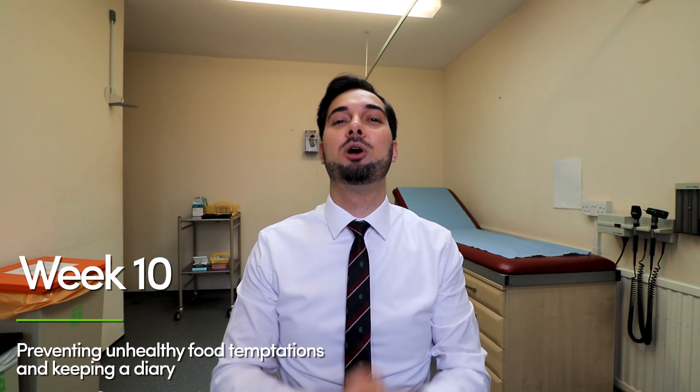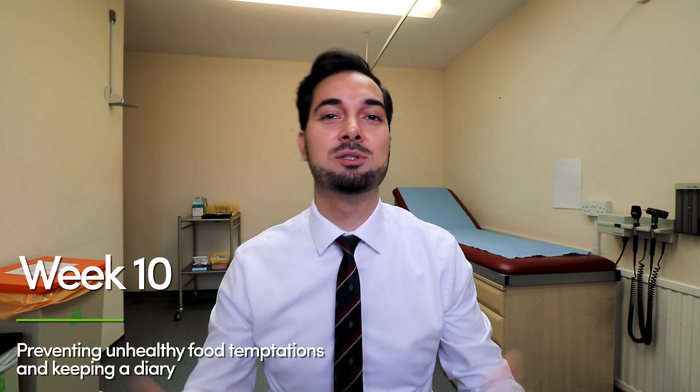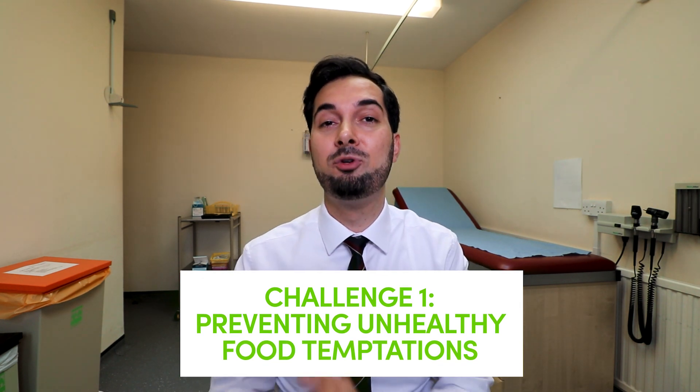Welcome to week 10! First of all, a huge congratulations to you if you've been following these videos. Hopefully you've been losing weight, feeling great, and you've had that determination and motivation to make this change — because only you can do that. You decided to click on a video, you decided to make a change, so congratulations. Let me know how you've been getting on in the comments below. Now let's begin with challenge number one: it's all about preventing unhealthy food temptations.